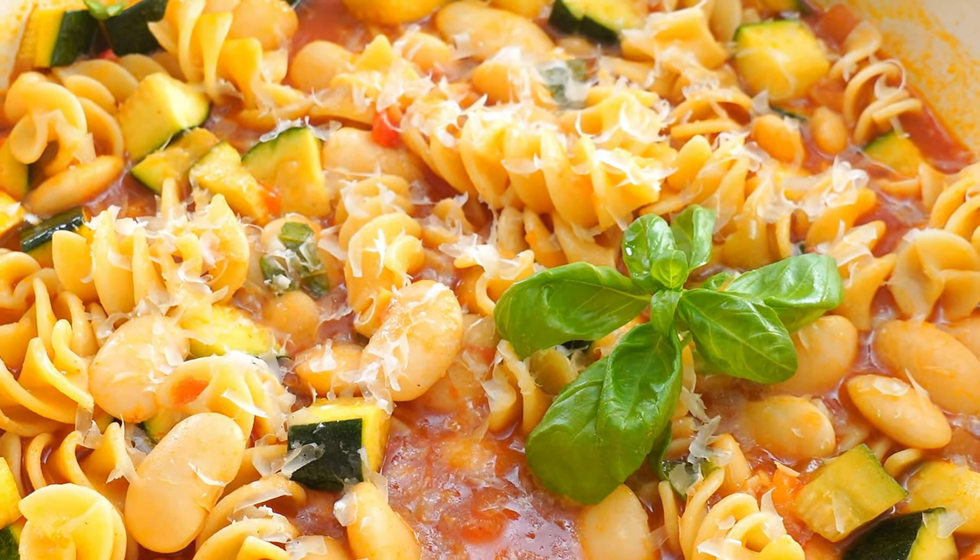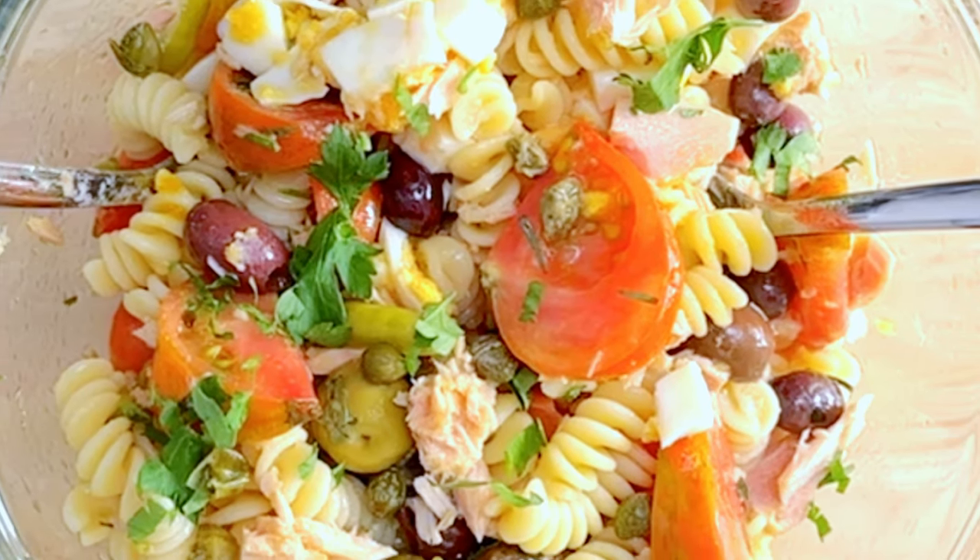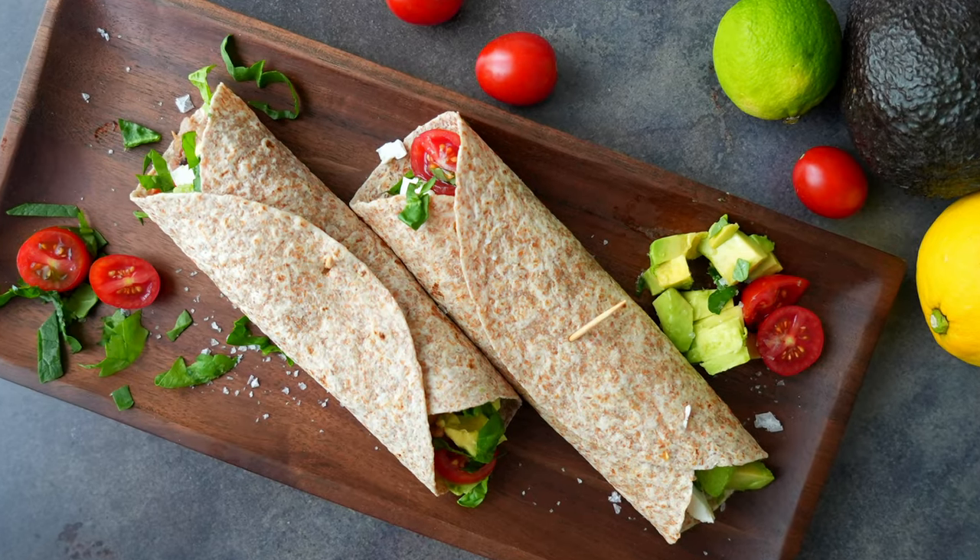I'd like to home-make every meal with healthy seasonal ingredients, but the reality is sometimes we're hungry and I just don't have the energy to start from scratch. Maybe you know that feeling. So today we're going to go into my last-minute pantry and pull together three totally healthy Mediterranean-style dinner recipes.